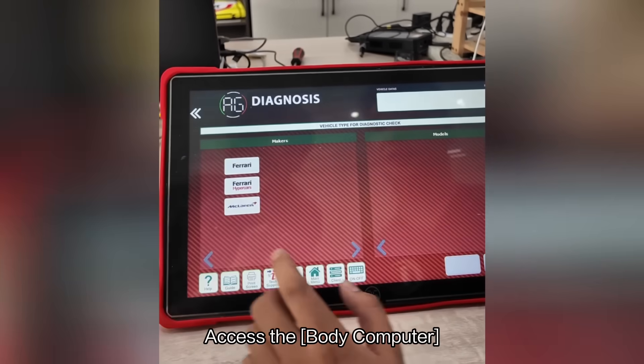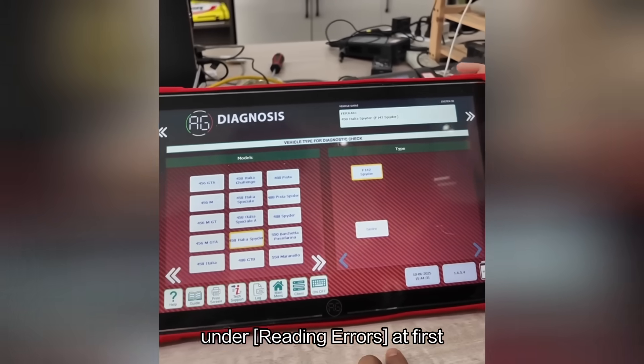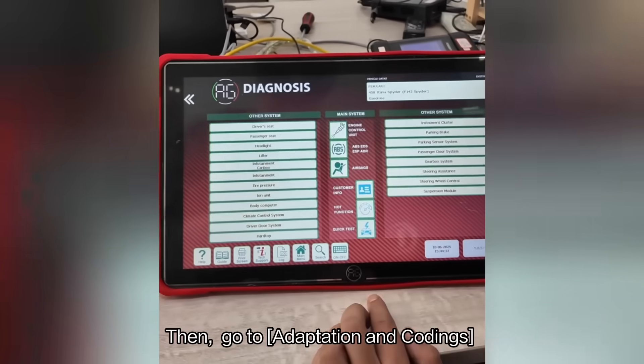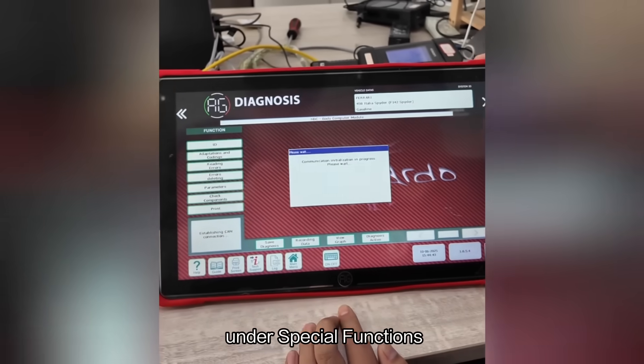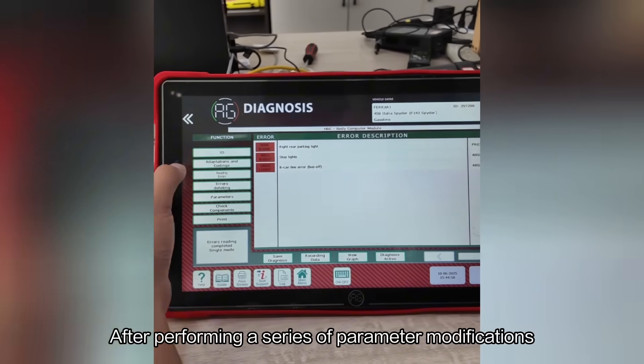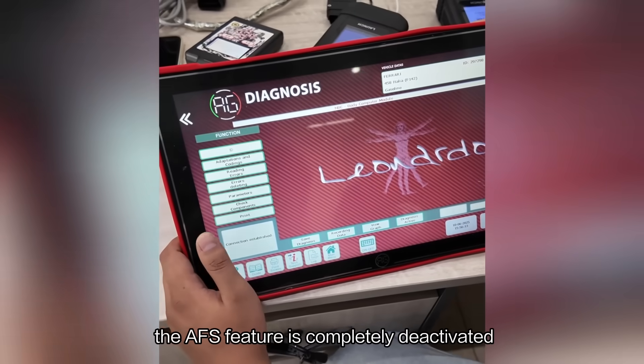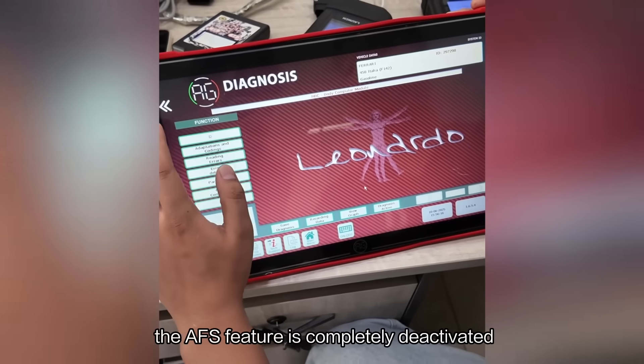Access the body computer and read out the fault codes under reading errors. Then go to Adaptation and Coding under Special Functions. After performing a series of parameter modifications in the Special Functions, the AFS feature is completely deactivated.